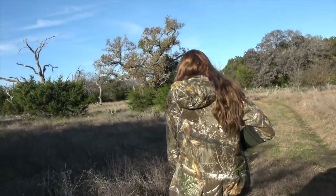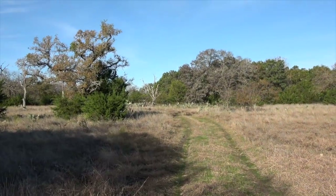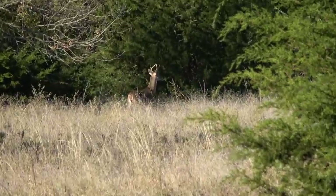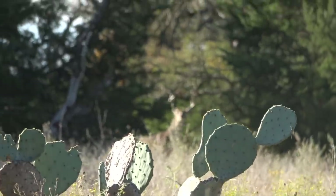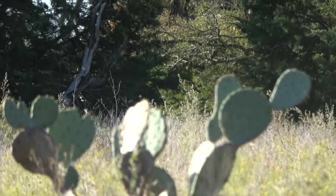Buck! Big buck! Get ready. Oh, there's another deer to the left. Illegal — don't, don't even. Yeah, don't. That other buck should be right there though. You see him? Are you on him? Oh my gosh.